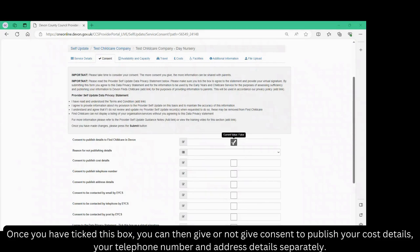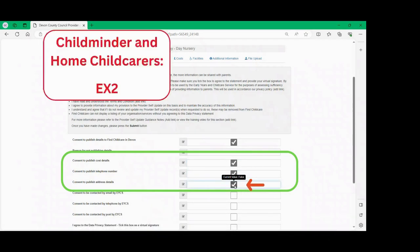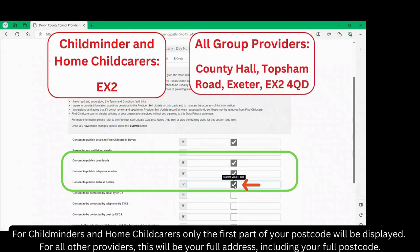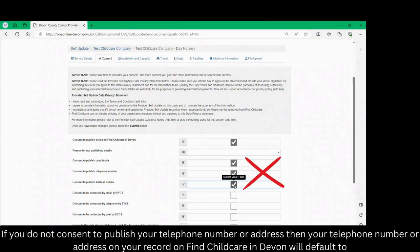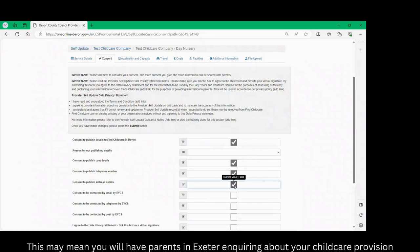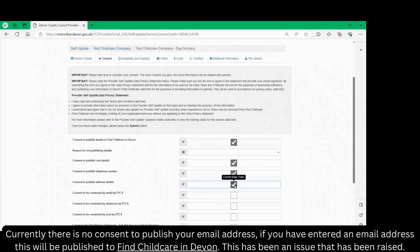Once you have ticked this box you can then give or not give consent to publish your cost details, your telephone number and address details separately. For childminders and home childcarers only the first part of your postcode will be displayed. For all other providers this will be your full address including your full postcode. If you do not consent to publish your telephone number or address, your record on Find Childcare in Devon will default to Devon County Council's contact details, which is the customer service centre number and the registered address at County Hall. This may mean you will have parents in Exeter enquiring about your childcare provision. Currently there is no consent to publish your email address — if you have entered an email address this will be published to Find Childcare in Devon.